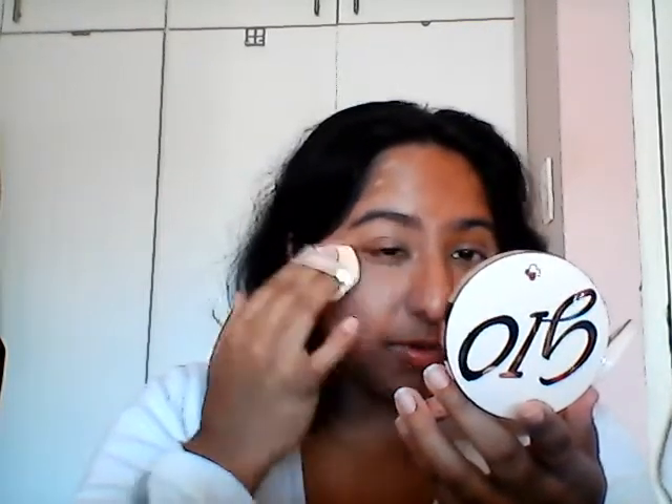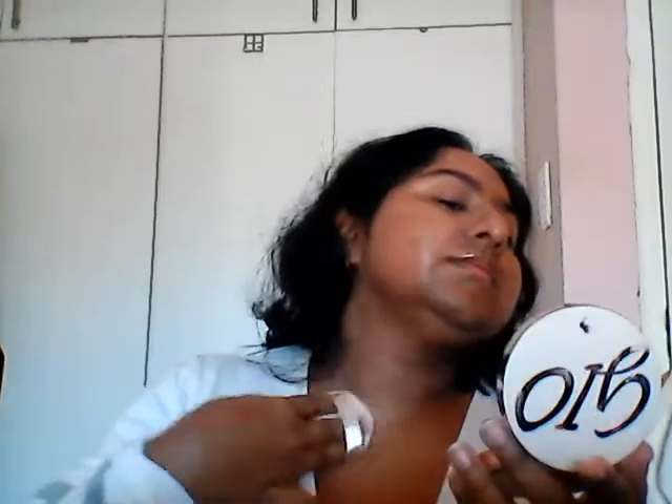DG06 is more suited for a dark complexion — it would suit someone like Nima Tang very nicely. I actually managed to pull this off a little better because I didn't go in like crazy. It also seems like DG05 has a little more of a reddish undertone to it.